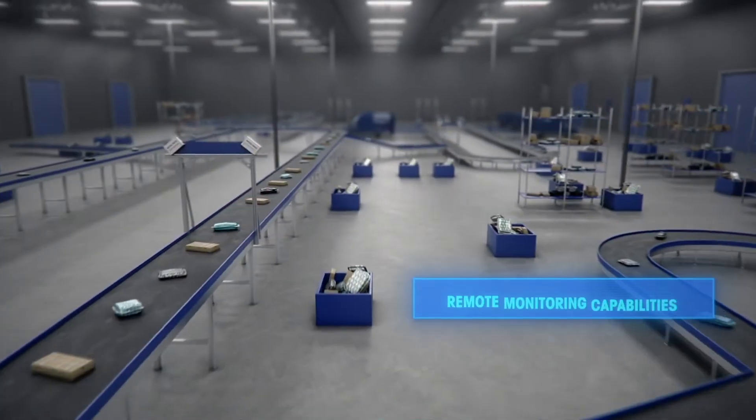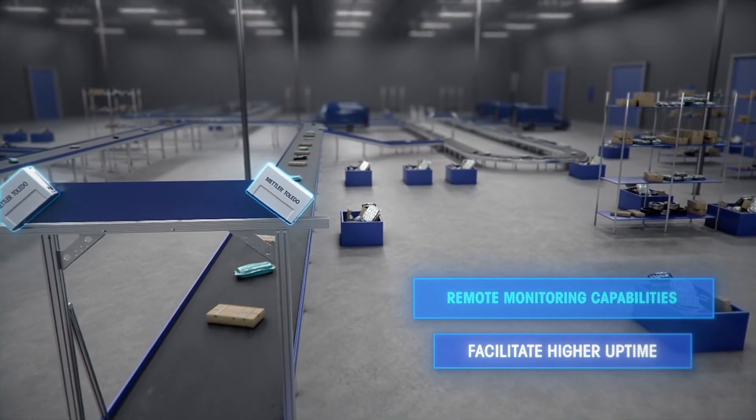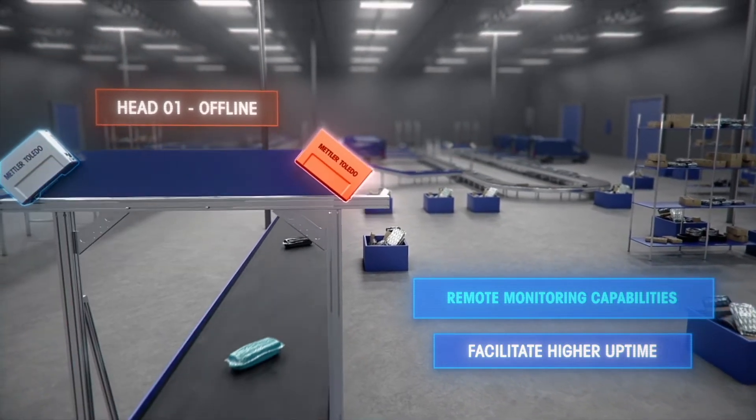Remote monitoring capabilities and an online dashboard facilitate higher uptime by providing the ability to see which systems are operating as expected, and by alerting your team immediately if a Dimensioner is malfunctioning.